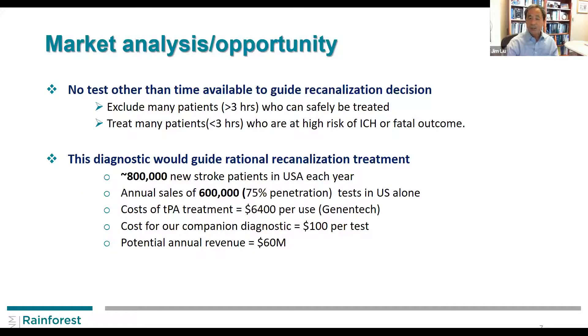Market analysis: there are a large number of stroke patients — millions per year — so the annual test volume, even at 75% penetration, is more than half a million people. Currently, TPA treatment costs more than $6,000, and overall this is a billions-of-dollars market. In comparison, our companion diagnostic is very simple and probably costs about a hundred dollars to initiate the test, yet operates in a multi-billion dollar market.